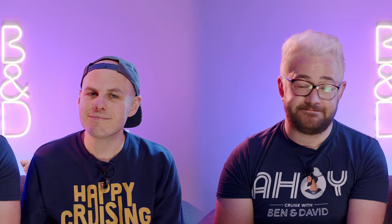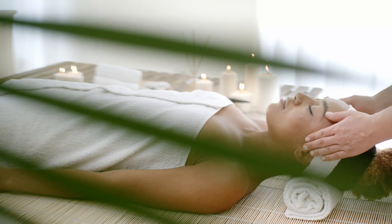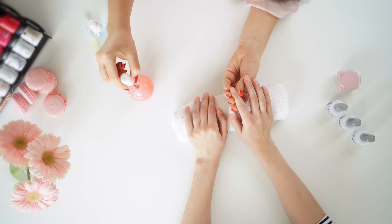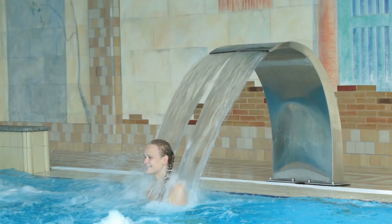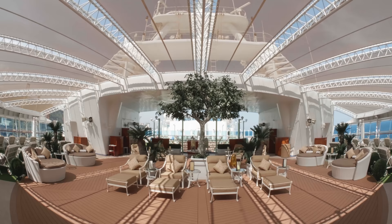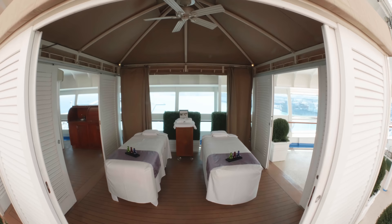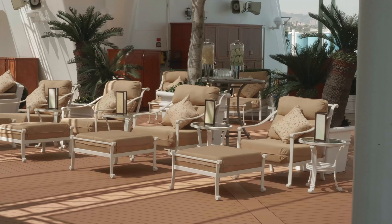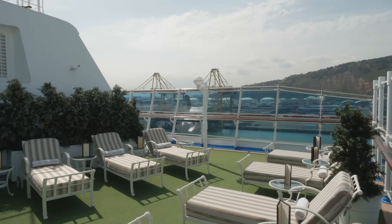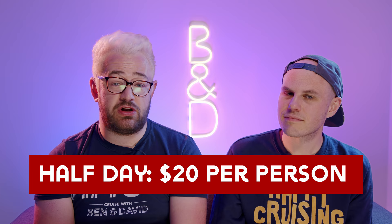Chargeable facilities include the spa, which uses à la carte pricing for massages, facials, hair salon, personal training, and teeth whitening, with full and half-day options available. You'll also need to pay for the thermal suite. The Sanctuary — a private sunbathing area — is an extra charge with half-day or full-day passes. It's a lovely oasis of tranquility with comfortable sun beds, a healthy menu, drinks, and even massages. The Sanctuary comes in at $20 per person for a half day.